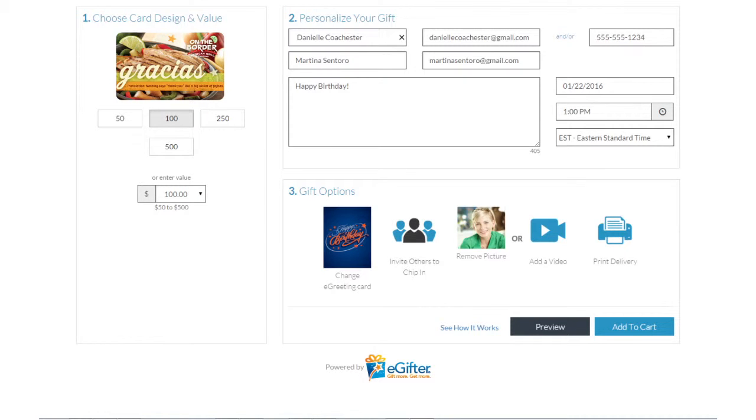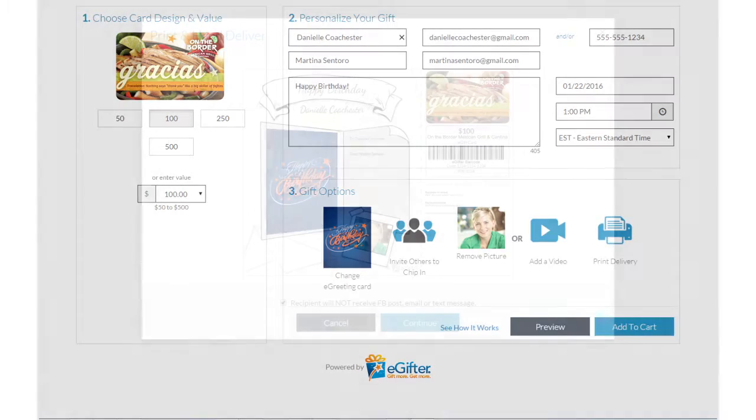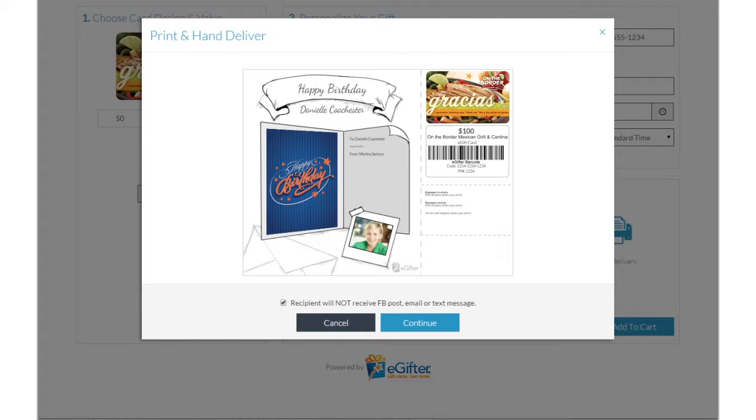E-Gifter offers the convenience and immediacy of a digital gift card, with the familiarity and personal touch of handing someone a beautifully printed gift certificate.